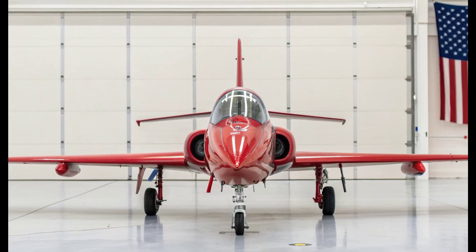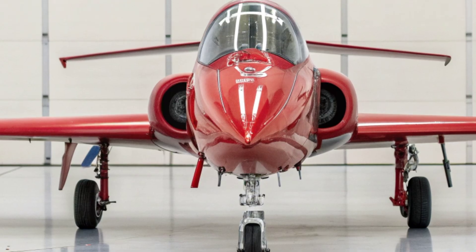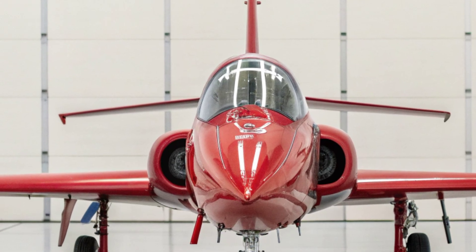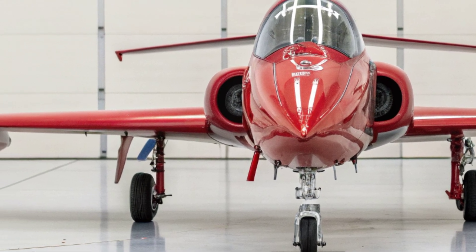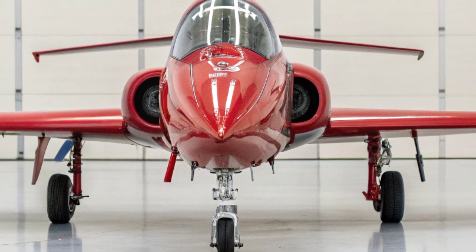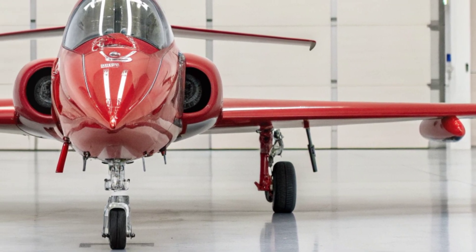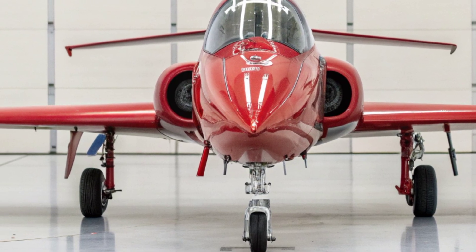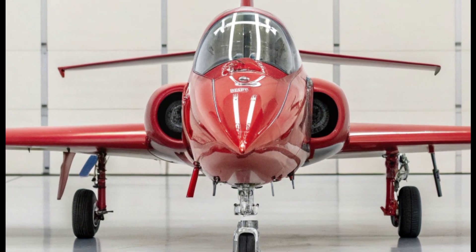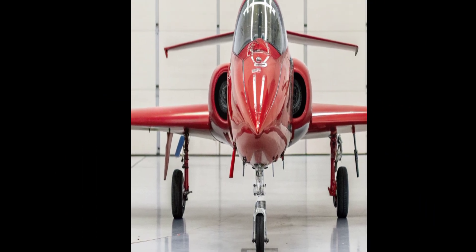Welcome to my channel. The new A-2 Savage emerges as a thoroughly reimagined strike aircraft built to meet modern U.S. operational demands, combining the rugged soul of the classic platform with the capabilities expected in next-generation warfare. Engineers focused on preserving the aircraft's long-range strike DNA while integrating the digital backbone and survivability features needed for today's contested environments. The airframe retains its distinctive wide shoulder stance but now incorporates composite reinforcement.